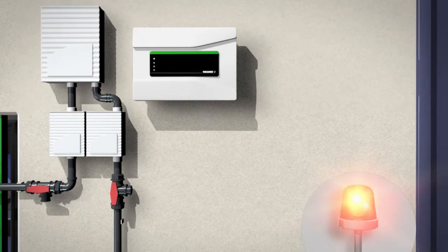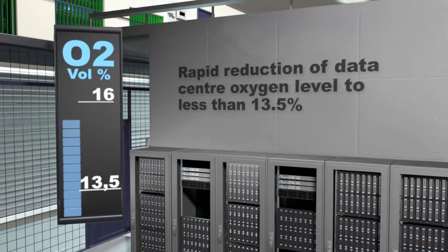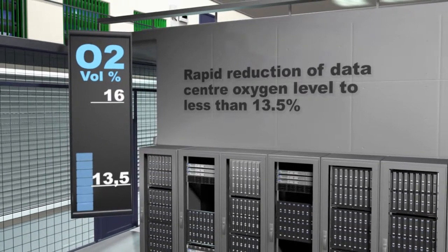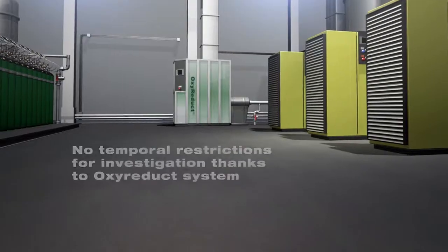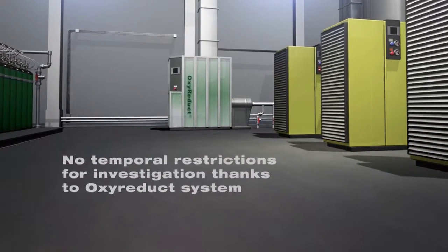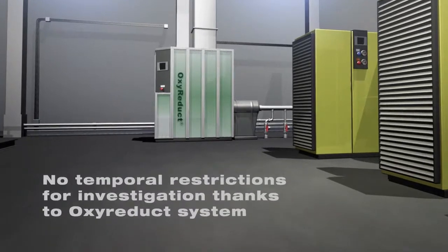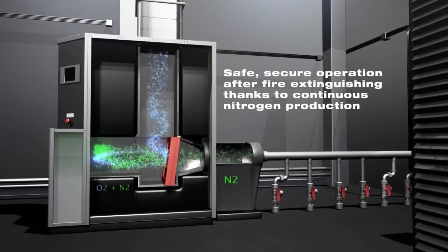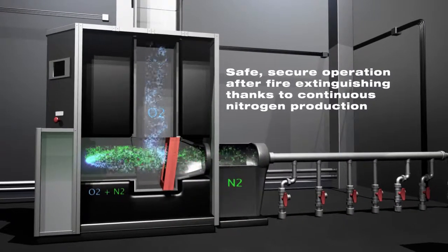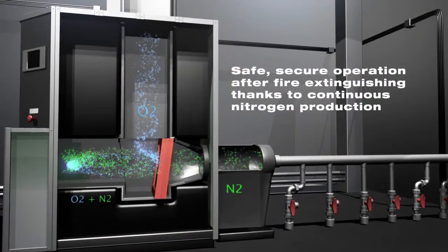If the fire risk does not decrease, the oxygen volume is rapidly reduced even further, to a level of 13.5%. This low level can be maintained for any amount of time using the oxy-reduct units, providing ample time to systematically investigate the causes and location of the fire. Where conventional data centers have a period of vulnerability after an incident while the nitrogen tanks are being refilled, the data center Nuremberg 6 continuously produces its own supply of nitrogen.